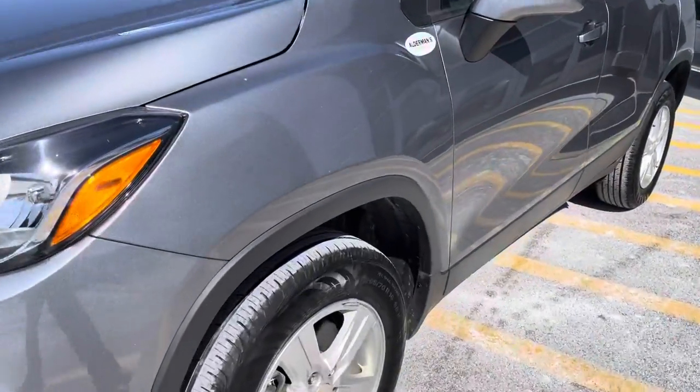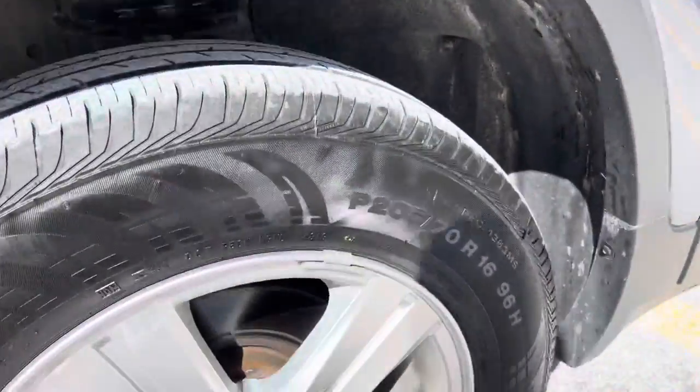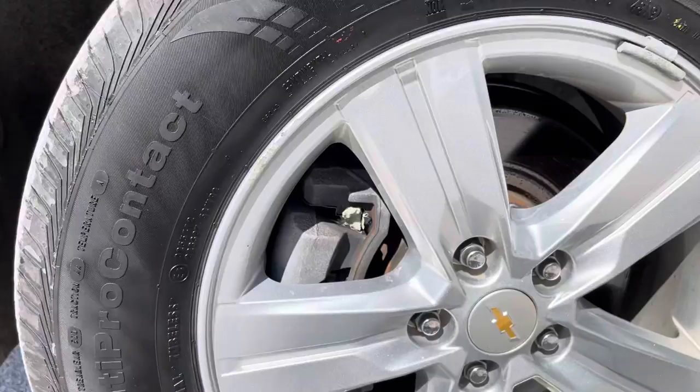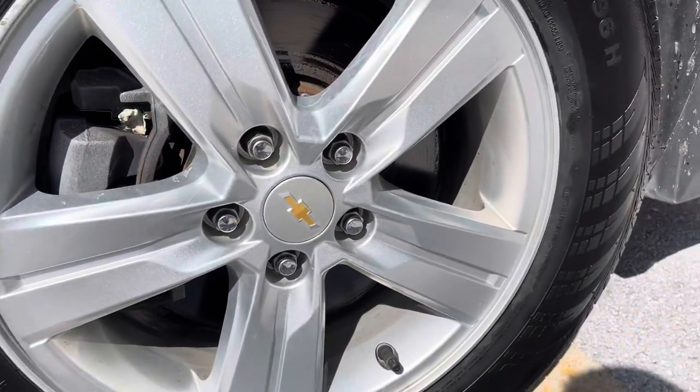Nice Continental tires on there. This is a 16-inch wheel and tire package. A little bit of curb rash here, just a tiny spot. Otherwise, in great shape.